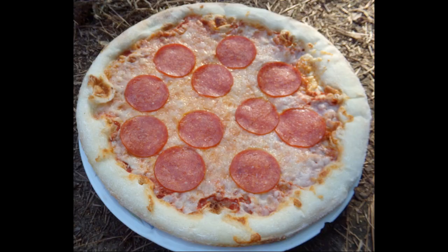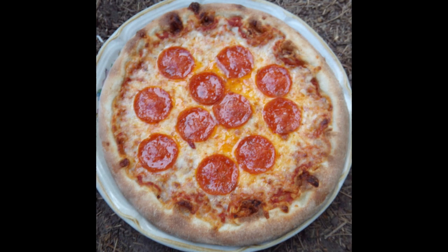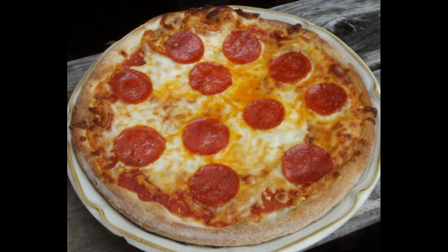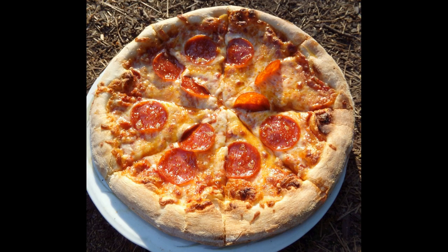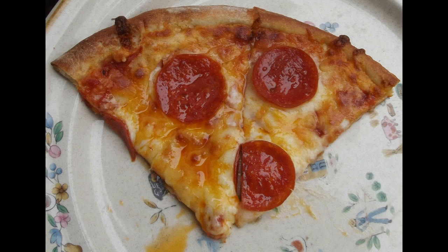The pepperoni pizza crust was slightly sweet and soft. There was a large amount of mild tasting mozzarella cheese on the pizza, with less sauce compared to the cheese pizza. There was a fair amount of mild tasting pepperoni. Overall, it was your classic pizzeria pepperoni pizza.